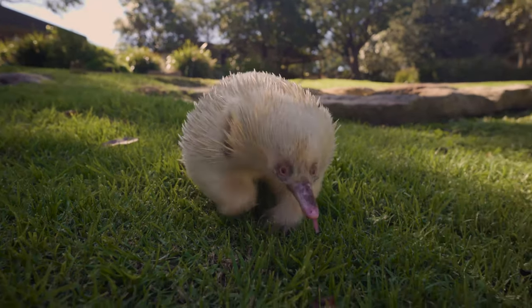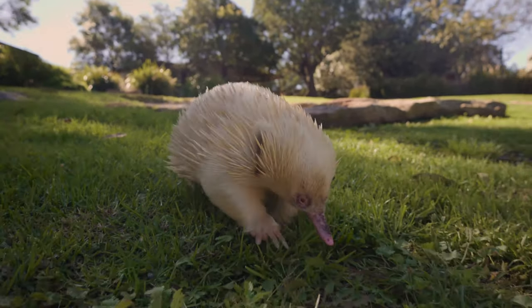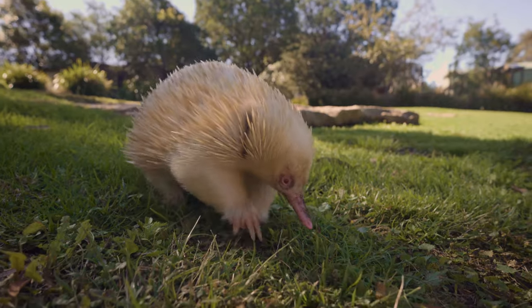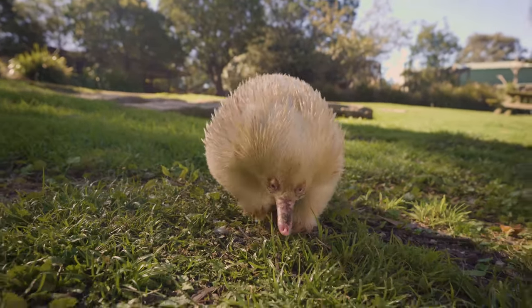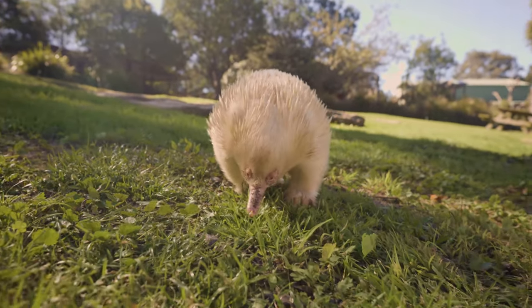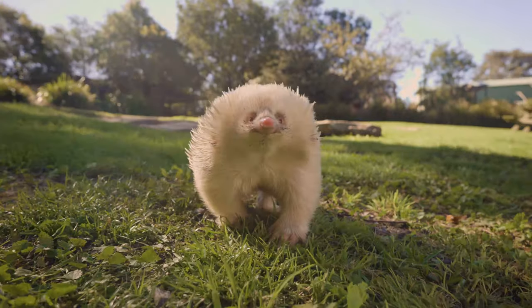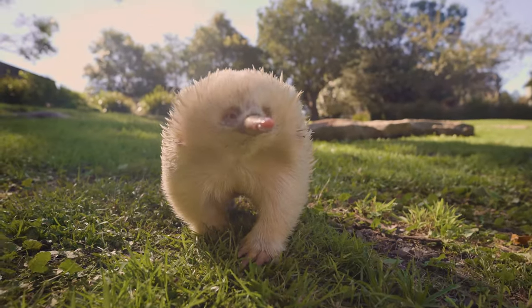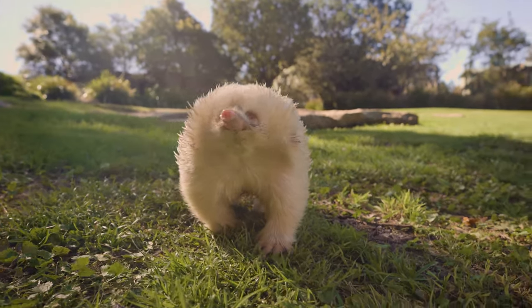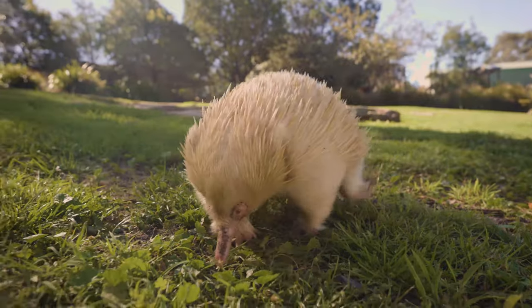Echidnas are covered in spines all over their body made out of keratin — the same protein as our hair and fingernails — and they can grow and shed them much like we grow and shed our own hair. Depending upon where you find the echidna throughout Australia, it will vary in appearance and also in size. The further south or the cooler the area, the echidnas can actually get a little bit bigger, but they tend to have more hair in between those spines and maybe not so many spines on their body.